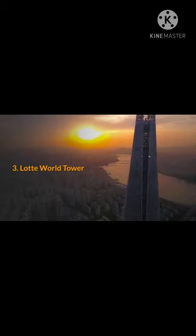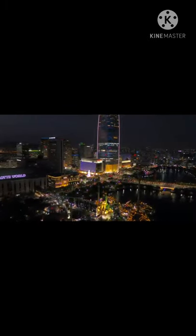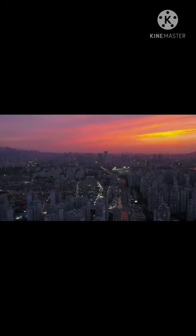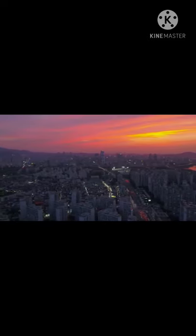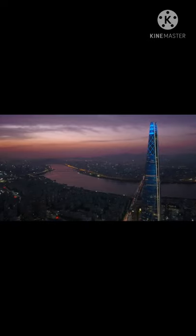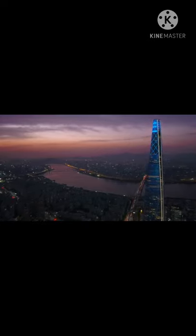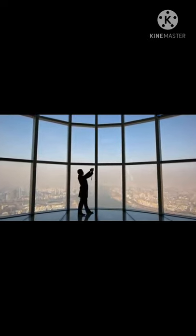3. Lotte World Tower. One of the newest attractions in Seoul is the Lotte World Tower skyscraper. It's 500 meters above the ground and one of the world's tallest buildings — currently fifth. There are several indoor and outdoor observation areas at the top on the 123rd floor. Views are spectacular both during the day and at night, and you can see 360 degrees around the city. On the 118th floor, there's the sky deck with the world's highest glass floor. Like magic, the floor changes from opaque to clear, terrifying unsuspecting visitors.